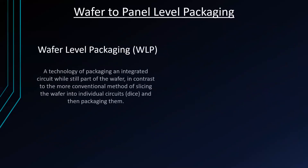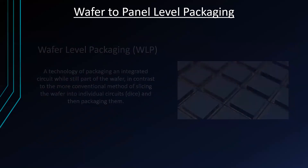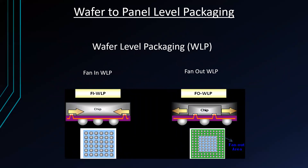Next is wafer-to-panel-level packaging. Wafer-level packaging (WLP) is a technology of packaging where the integrated circuit is packaged while still part of the wafer, in contrast to the conventional method of slicing the wafer into individual dies and then packaging them. It has two parts: fan-in WLP, where full packaging is done on the wafer, and fan-out WLP, where the wafer is diced first, allowing for more IOs and creating a package bigger than the die itself.